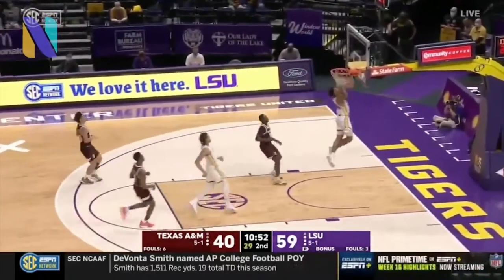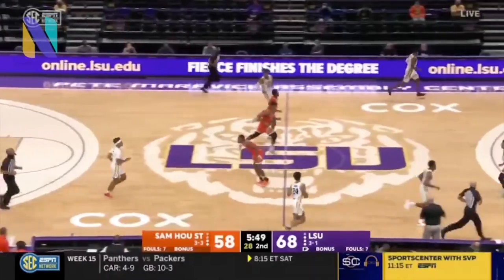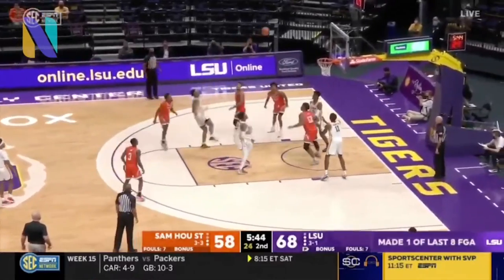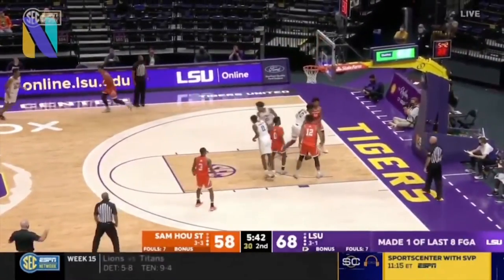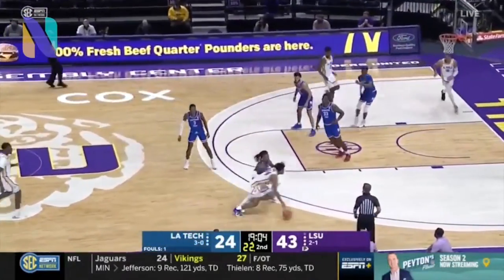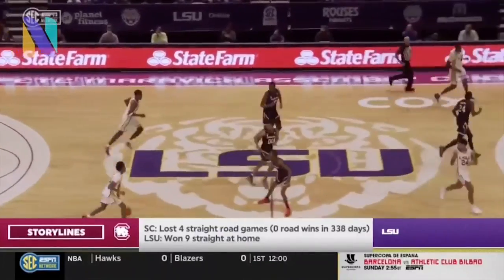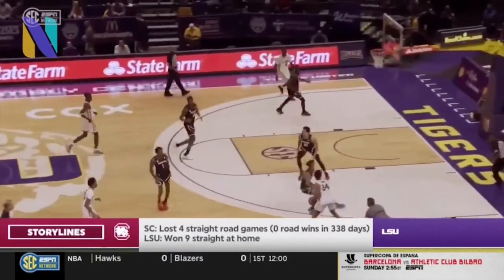He's an agile, skilled combo guard with some point guard skills that can score the basketball in a tremendous amount of ways. He's great at taking the ball to the rim and scoring, he can hit mid-range jumpers and the occasional outside shot. He does need to improve that outside shot from beyond the arc because he shows the confidence and the ability to make them but just needs the consistency.